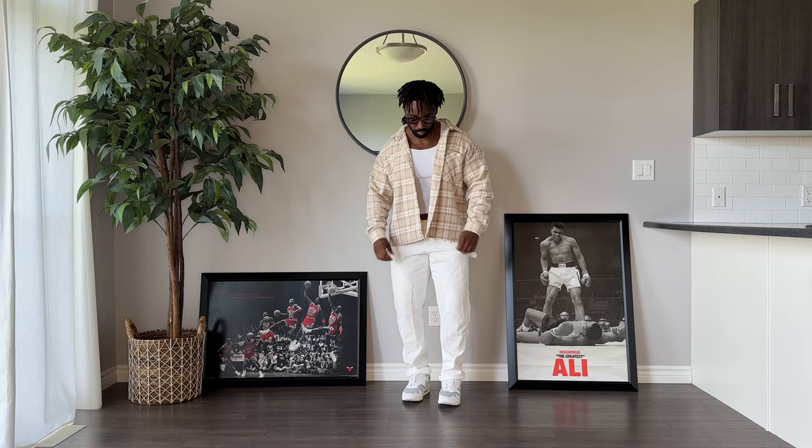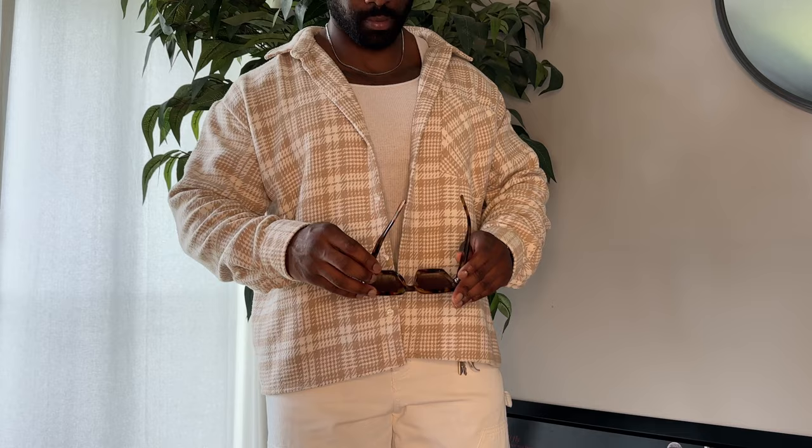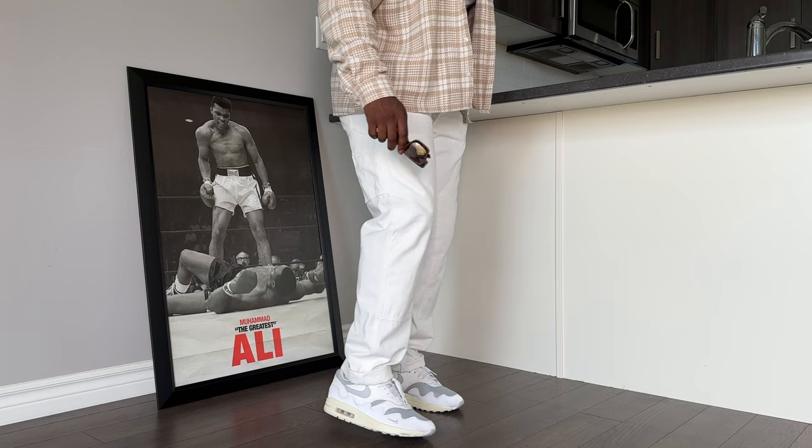White pants are a must for the summertime, and for this outfit we went for more of a tonal vibe, pairing it with this boxy fitting cream flannel from Boohoo Man, and layering with another tank top. Down below, we have these carpenter pants — love the details, we got the belt loop and the double knee — and once again, my Air Max Padawan on foot.